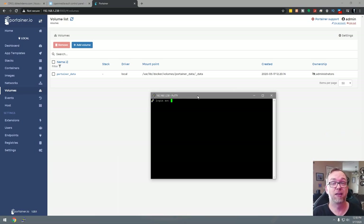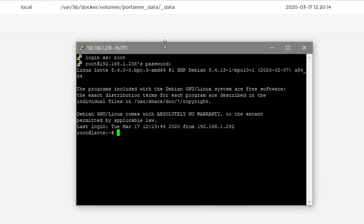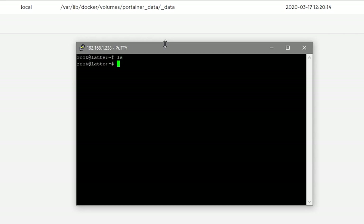We're going to open up PuTTY or your favorite SSH client and log into the server as root. I'll do an rm -rf on the traefik folder to start clean, then clear the screen and do an ls to prove it's empty. Then I'll do mkdir traefik and cd into traefik. Now I'm going to create two files — the first one is a dynamic.yaml file. I'll do nano dynamic.yaml.